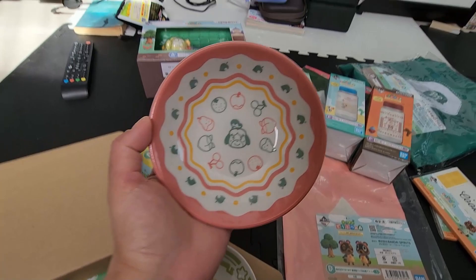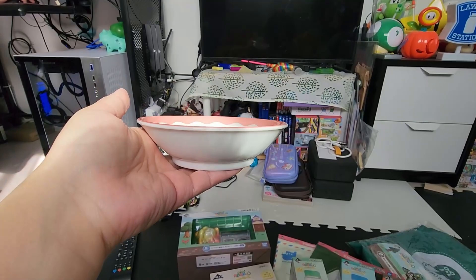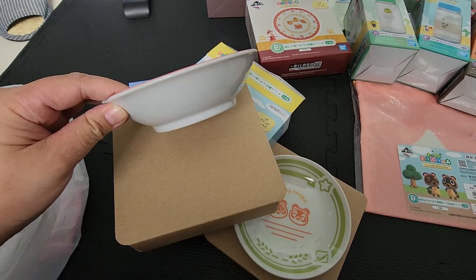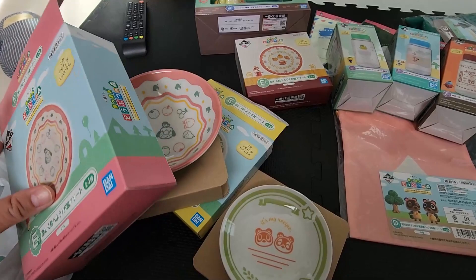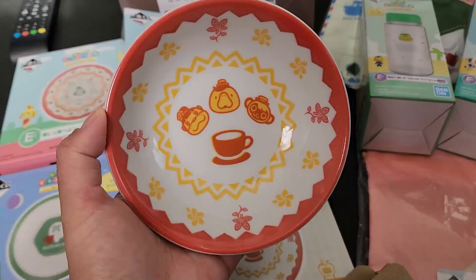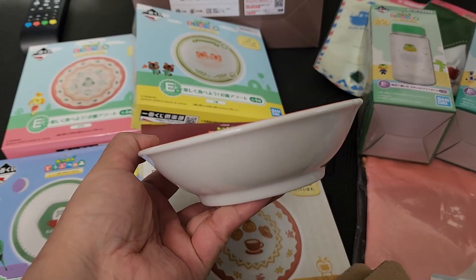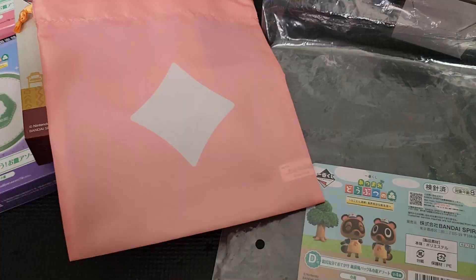This is the one with Isabelle - hence that's why the box is actually slightly thicker than the other one. Last but not least, the DLC design. This is the one with Isabelle. This is the bowl type too.